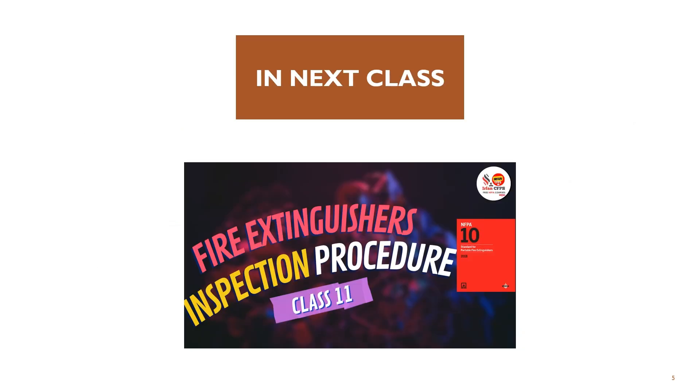We have completed class A, B, C, D, and K fire extinguisher requirements. In the next session, the most important topic — the inspection procedure for all these extinguishers — will be discussed. Make sure to watch the channel to get more information on designing fire protection systems.